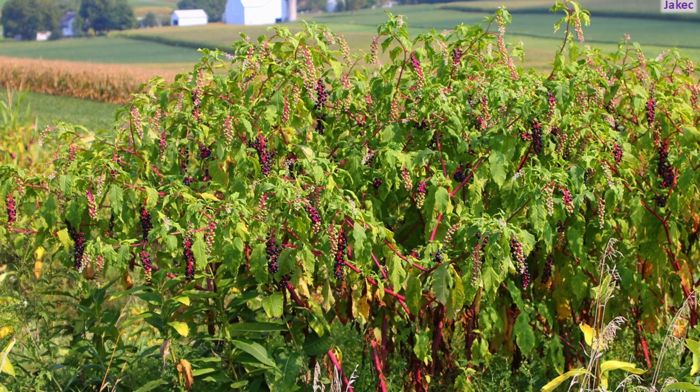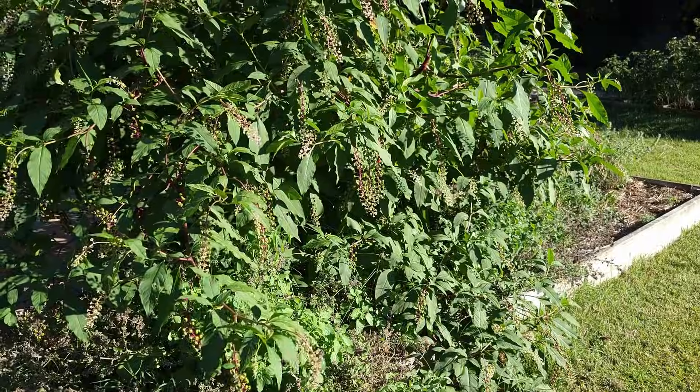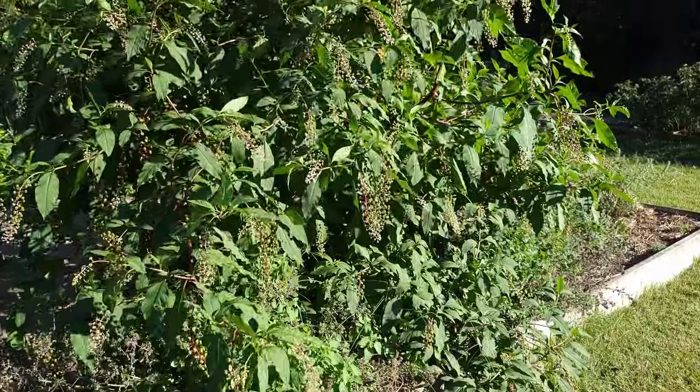It can be found along fence rows, roadsides, thickets, pastures, forest edge, and openings.